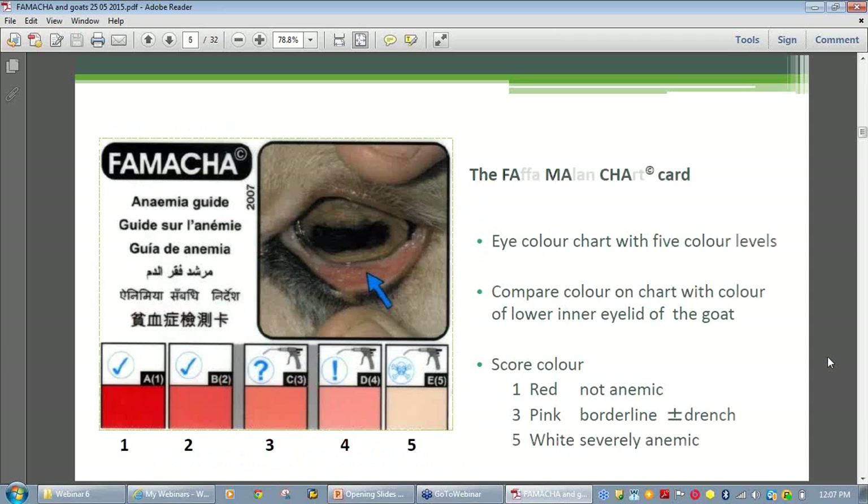The name of the card is derived from the name of its South African developer, so it's the Fafamalan's chart, or FAMACHĀ©. Briefly, the card displays a graduation of five colors from red to white, with each color indicating a different level of anemia. Basically the colors are red, pink, and white with variations on either side of the pink — red-pink and pink-white. The eyelid color of the goat is then matched up with the color on the scorecard, with the score being on a scale of one to five.